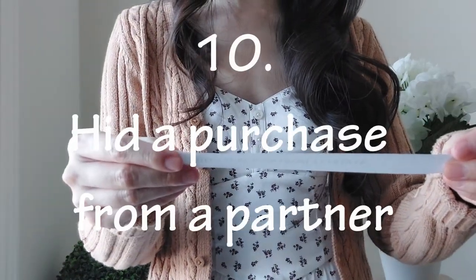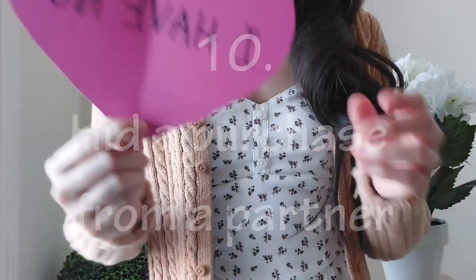'Never have I ever hid a purchase from a partner.' I have not.